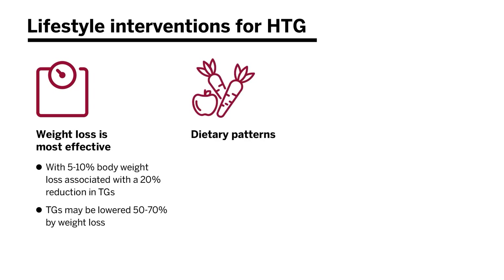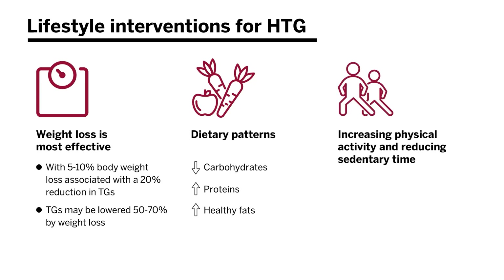Dietary patterns are also very powerful. The guidelines recommend dietary patterns lower in carbohydrates, higher in proteins, and higher in healthy fats like monounsaturated and polyunsaturated fatty acids. Increasing physical activity and reducing sedentary time can also have a profound impact on triglyceride levels.